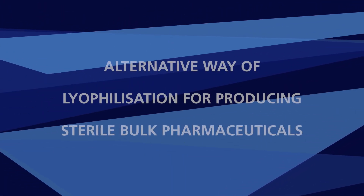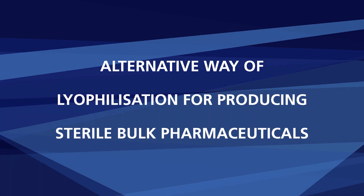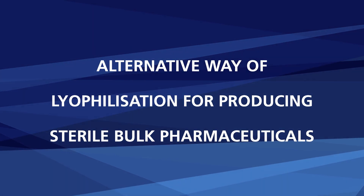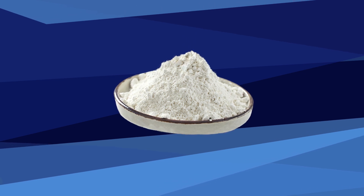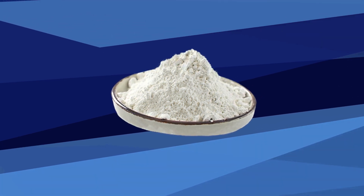In this short video we will introduce an alternative way of lyophilization for producing sterile bulk pharmaceuticals. Freeze drying bulk pharmaceuticals is usually done in a tray dryer.